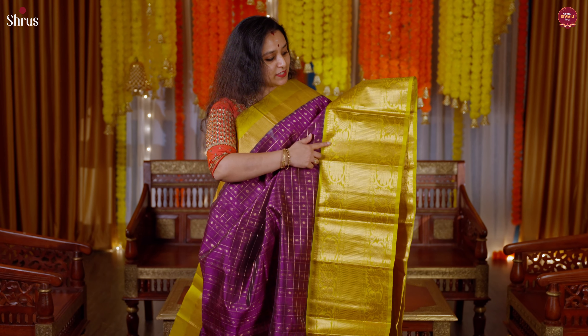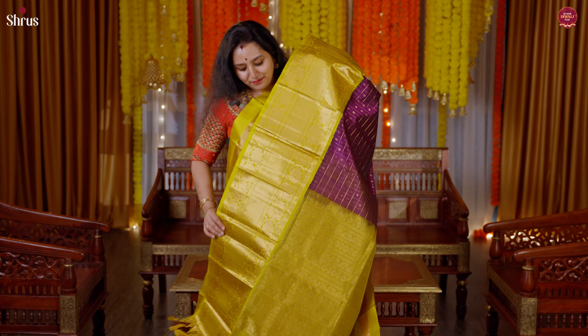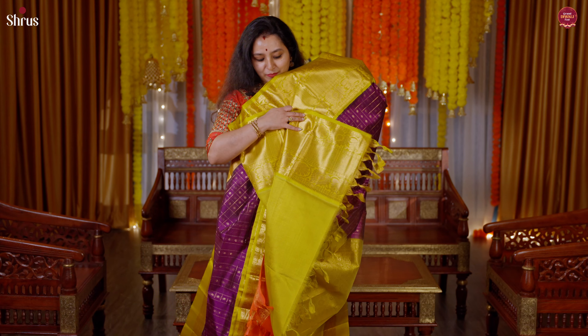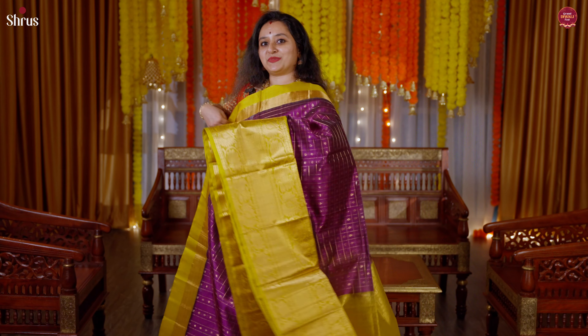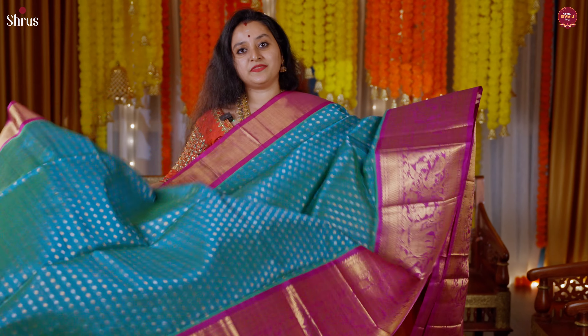Next we have a purple with a lime green. This has got a nice korvai kanchi border on either sides of the saree, a beautiful jarikattam with a thousand butta concept — tiny zari butta buttis running all through the body — a zari pallu in lime yellow, and a beautiful plain blouse.